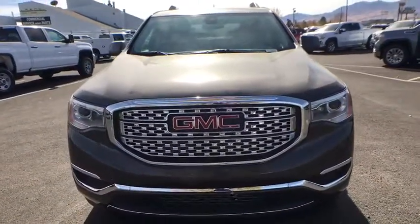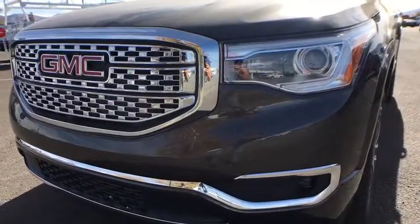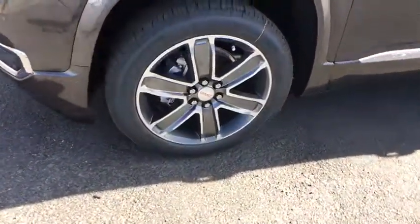Keyless entry, leather-wrapped steering wheel, Bluetooth, adjustable steering wheel, four-wheel disc brakes, cruise control, aluminum wheels, floor mats, keyless start.